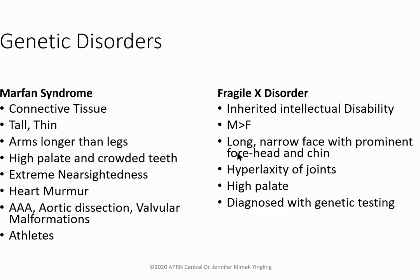Fragile X disorder is an inherited intellectual disability seen more in men. Features include a long narrow face, prominent forehead and chin, joint hyperlaxity, and a high arched palate. Diagnosis is made by genetic testing.